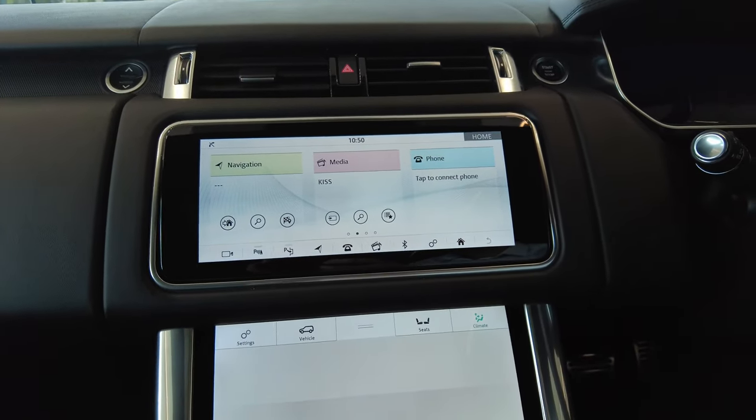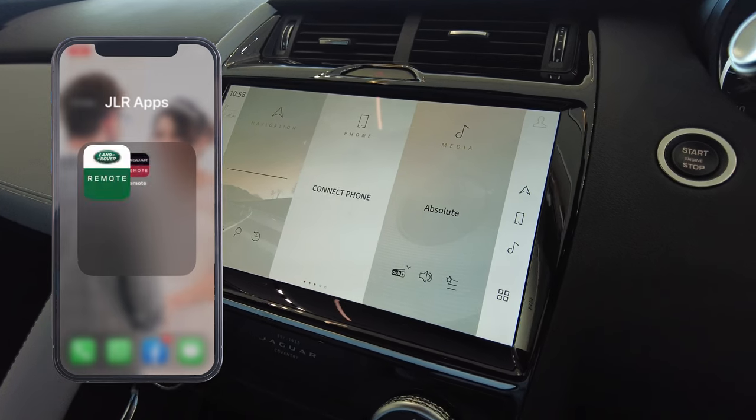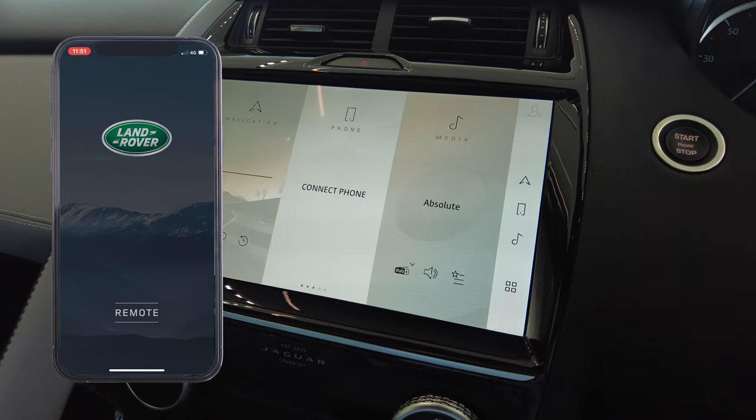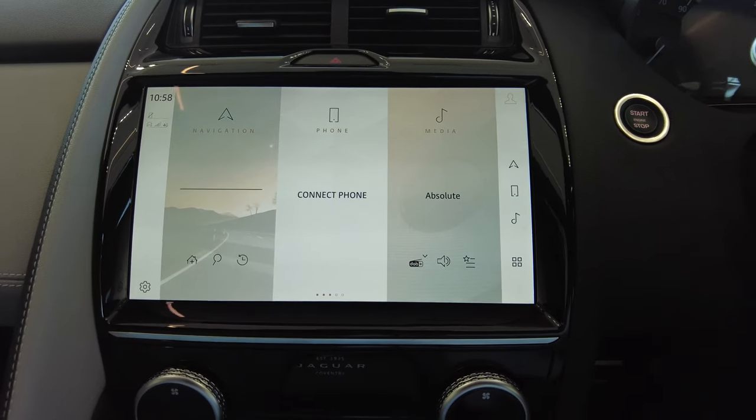If you have purchased a new or used Land Rover from us, you will first be asked to download the app before you collect your new car. Then a member of staff at Land Rover will create the link to your car for you.